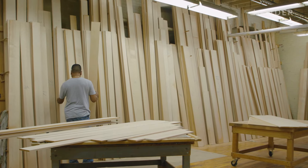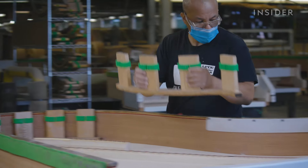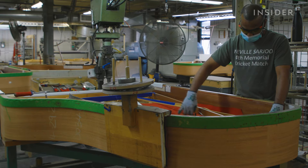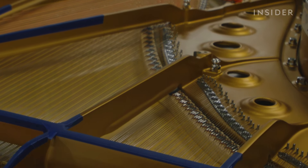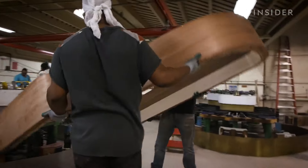Creating that sound starts here in New York, at one of only two Steinway factories in the world. Each grand piano is five to nine feet long and weighs between 540 and 990 pounds. Often, the bigger the piano, the pricier it will be.